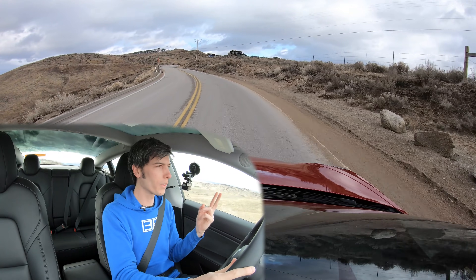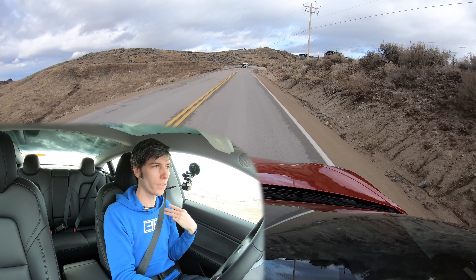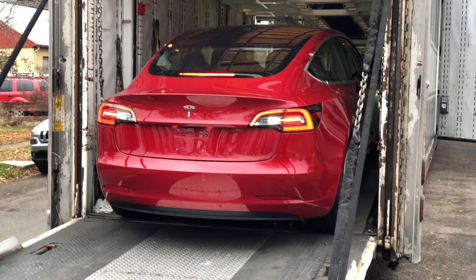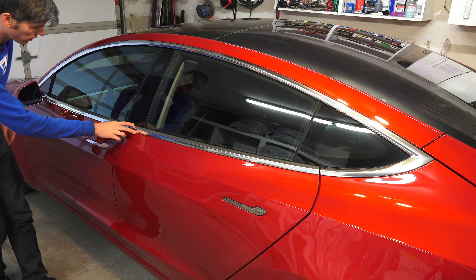The three questions I want to talk about in this video are: why did I trade in for the Model 3 Performance, what are the differences between the two cars, and what condition did this car arrive in? As many of you watched in the previous video, the Model 3 mid-range I got had quite a few scratches, so I'll give a brief overview of the condition this one arrived in.